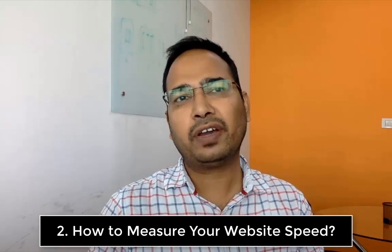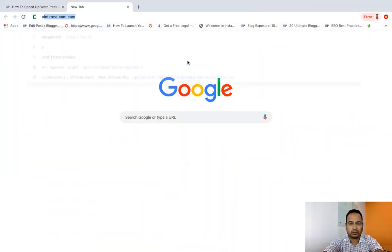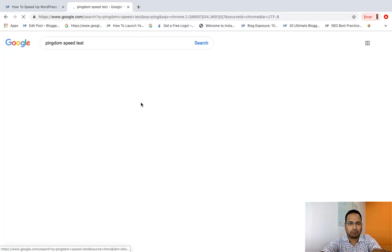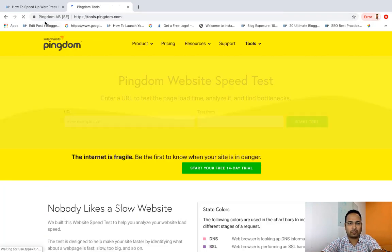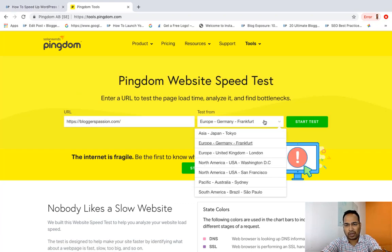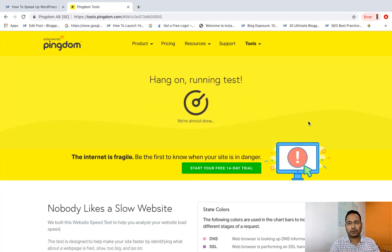Now let's talk about how you can check your website speed on different devices, landing pages, and locations. There are lots of tools you can use. The first tool I'm going to use is called Pingdom. I'll go to Pingdom Tools, check the speed for my blog home page, pick a location, and then click on Start Test.